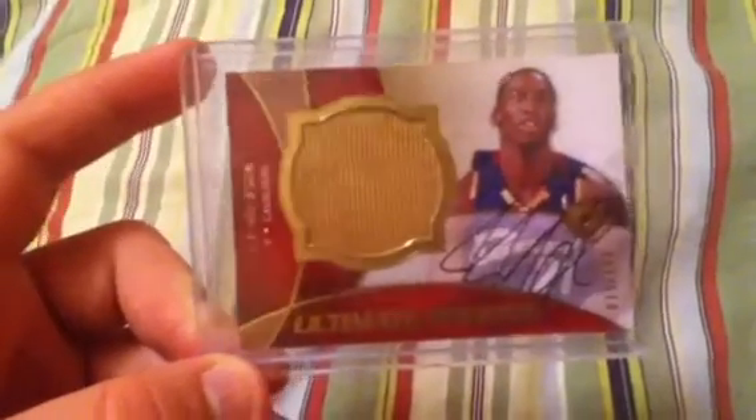JJ Hickson Jumbo Jersey card, on-card autograph numbered to 150. Real nice card. He's having a great season with the Trailblazers. Nice to pick that up — my first Hickson autograph. It's a really nice looking card.